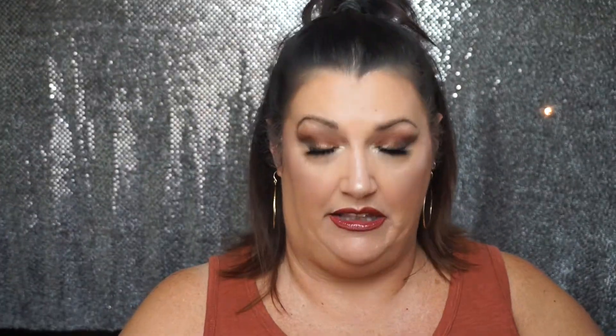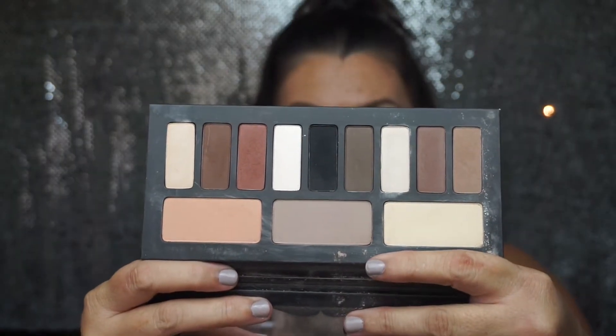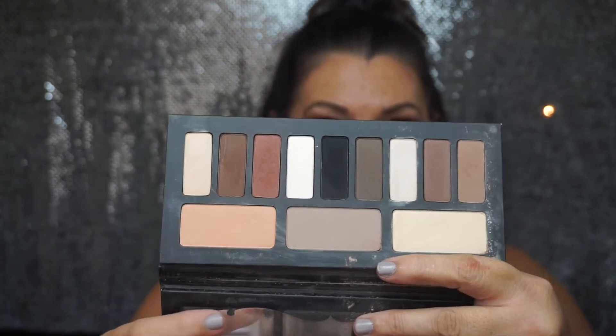Kat Von D Shade and Light Eye Palette — love this palette. All matte neutral shades. There's like a neutral one, a cool, and a warm. Love it. Excellent palette.